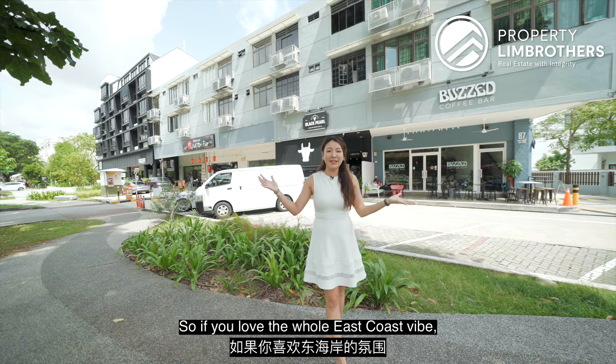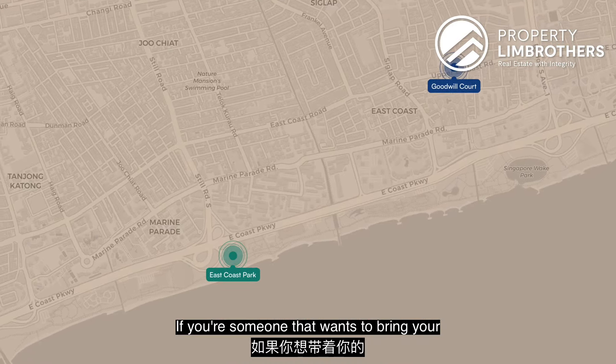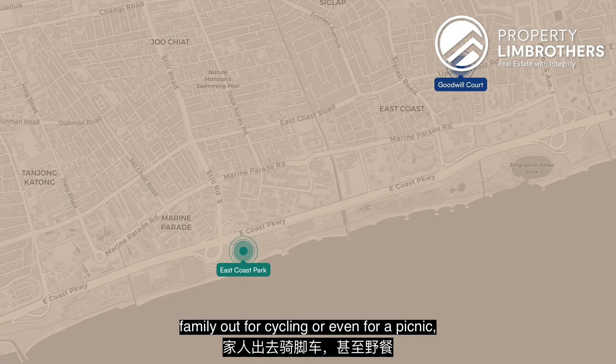So if you love the whole East Coast vibe, you can definitely walk all the way to East Coast Park — whether you want to bring your family out for cycling or even for a picnic.